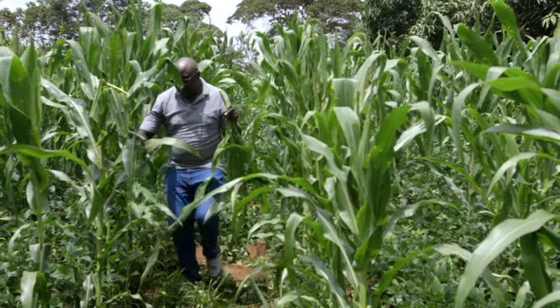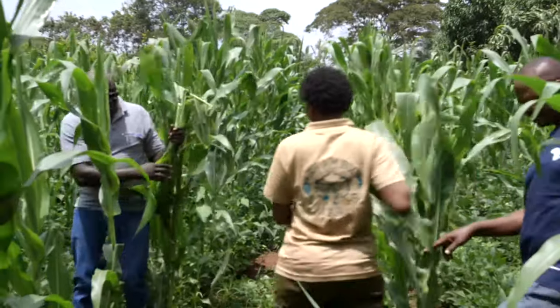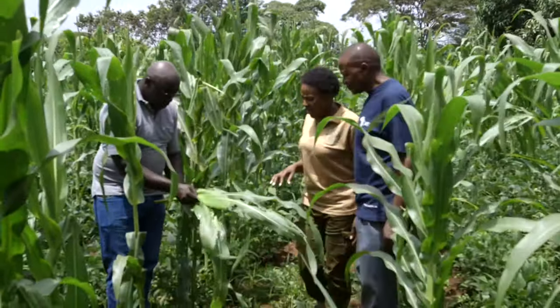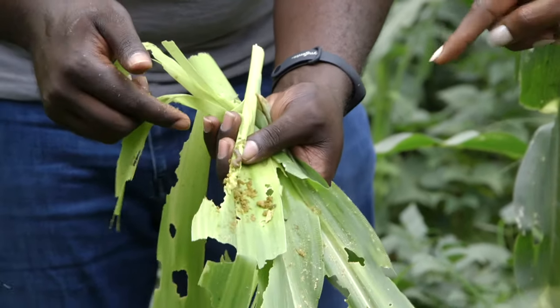I do hope Duncan has a solution to this terrible pest. So, Duncan, what are your observations? After scouting the farm, I've come across these destructive pests that have really defoliated our farmer's maize.